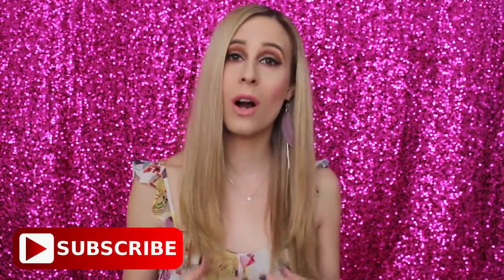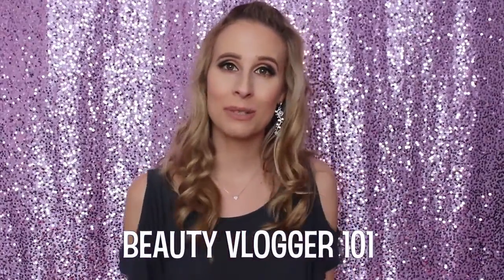Before we get into the giveaway rules and the makeup tutorial, if you are new to my channel, welcome — please hit the subscribe button below. If you're also a beauty blogger on YouTube or just a regular YouTuber, you may want to check out my Beauty Blogger 101 channel linked below, where I share five random tips every month on how to improve your channel, plus equipment and backdrop videos.